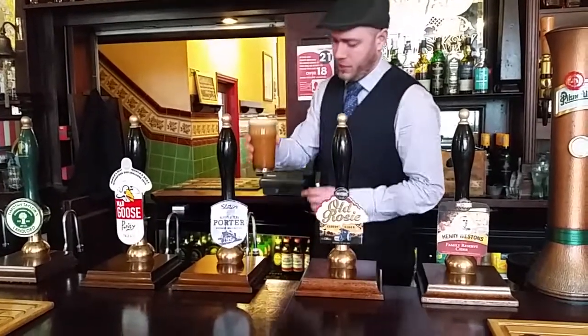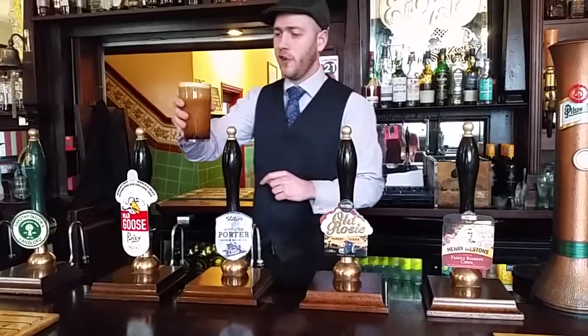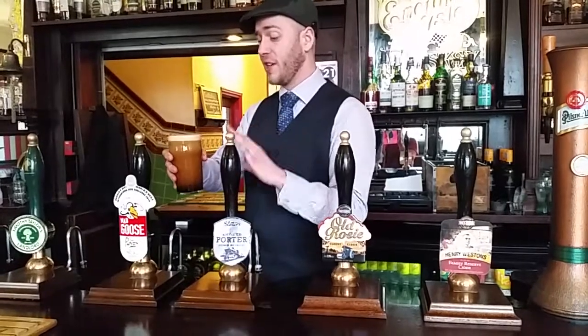So, thumbs up — you can see it's a nice dark colour, let that settle a second. You'll find it's not actually quite as thick and heavy as a lot of porters, so it's slightly easier to drink.